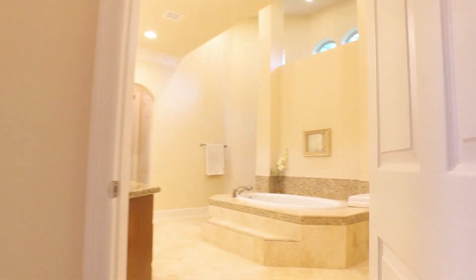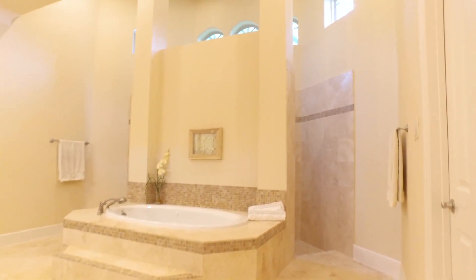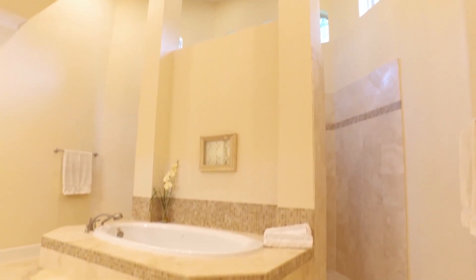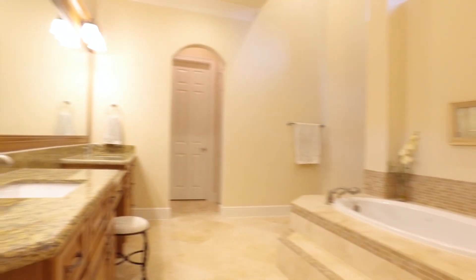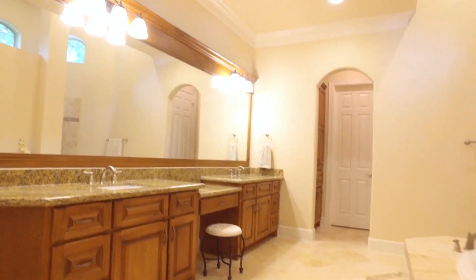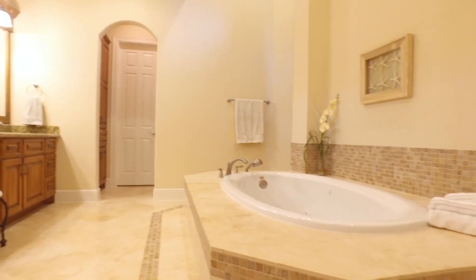The master bathroom has a center-focused step-up spa tub, travertine tiled, with a walk-in doorless shower featuring entry from both sides and double shower heads. There's built-in storage and his and her master closets.